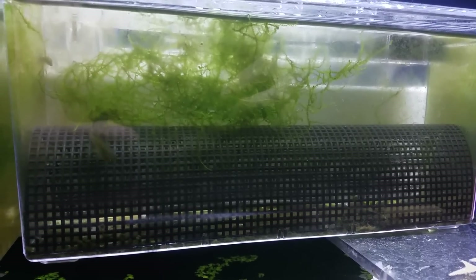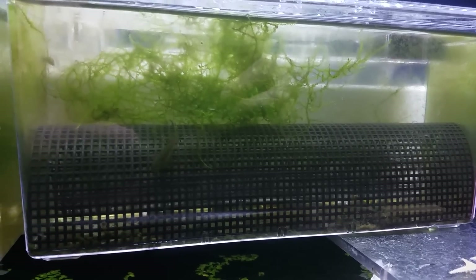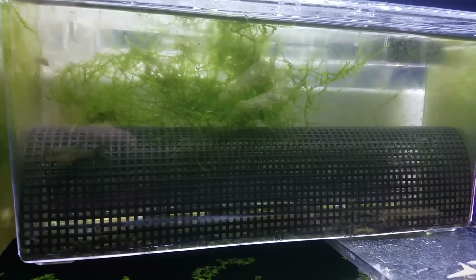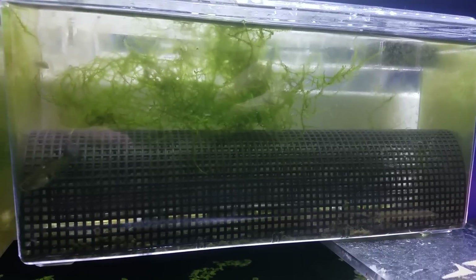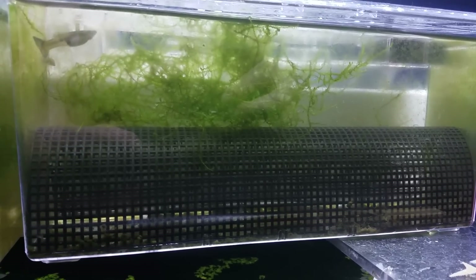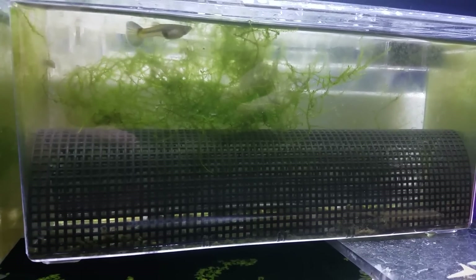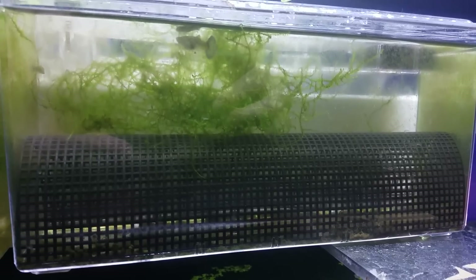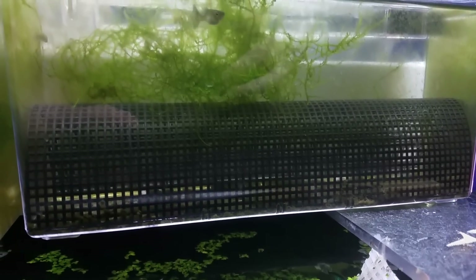His eyes got really cloudy — they looked like they had fungused over — and then his tail started falling apart. I tried treating him by putting him in a separate tank and increasing the water temperature to about 80 degrees, then I started adding some salt in very low amounts. He was actually pretty active, but his fins just started falling off and then one day he was dead. This female is pregnant by him, which is why I have the net on the bottom.